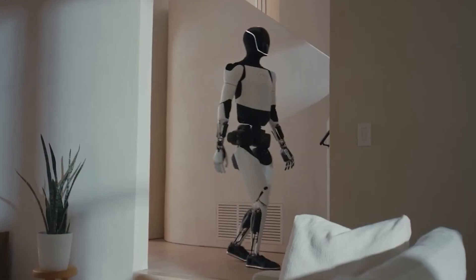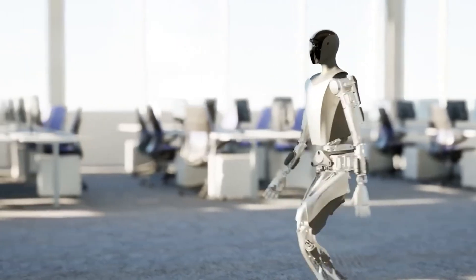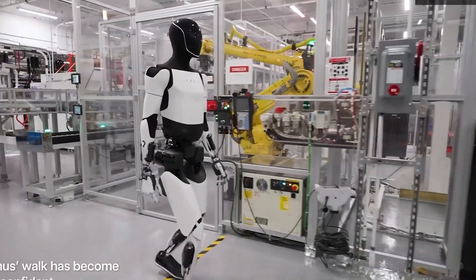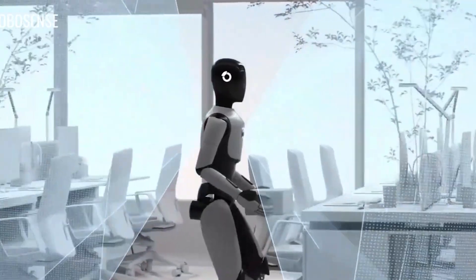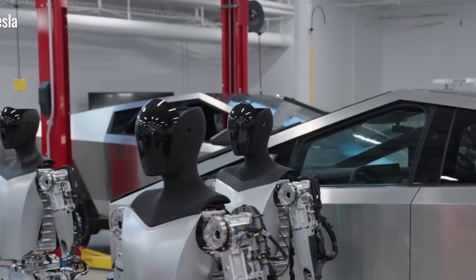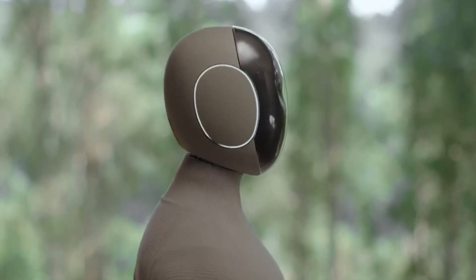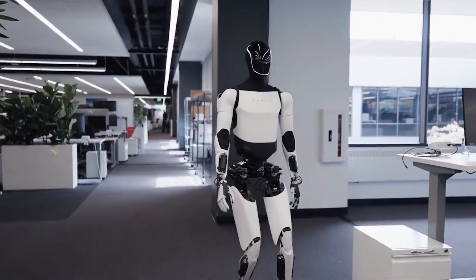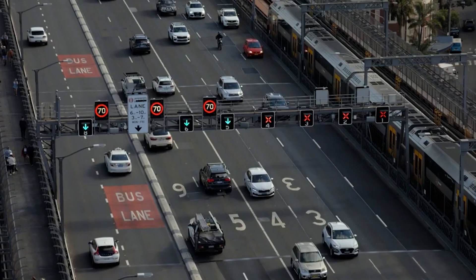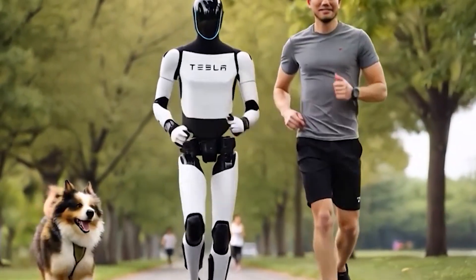Unlike traditional robots, which need to be individually trained for each task, Optimus benefits from a centralized learning system. When one Optimus robot learns how to do something — like making an omelette by watching a tutorial video — that knowledge is instantly shared with all other Optimus units through their shared software platform. This system is powered by AI similar to Tesla's autonomous driving technology, which has already gathered insights from billions of real-world driving miles.